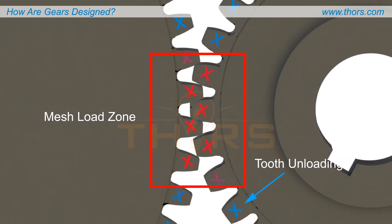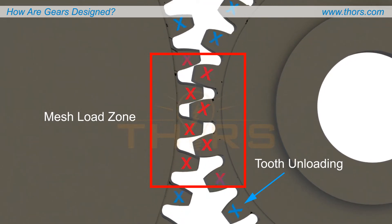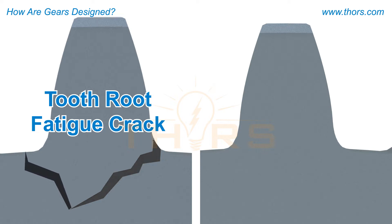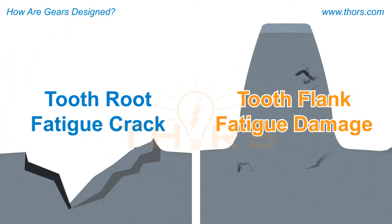As the gear rotates, the repeated loading and unloading cycles develop stresses in the gear tooth, resulting in accumulation of fatigue damage that can cause tooth failure. The build-up of fatigue damage from tooth root bending stresses will result in a tooth root fatigue crack and eventual tooth fracture or breakage. Likewise, the build-up of fatigue damage from tooth flank contact stress will result in surface pitting of gear tooth flanks and eventual tooth failure.